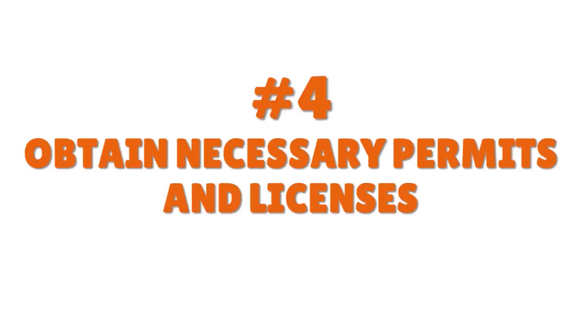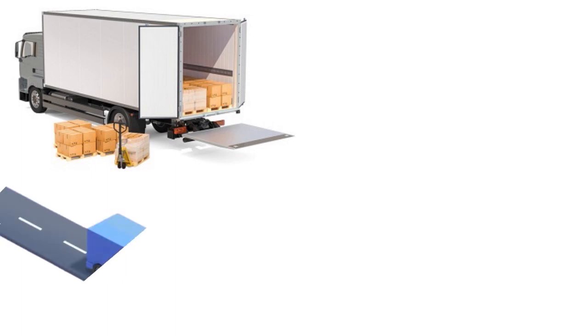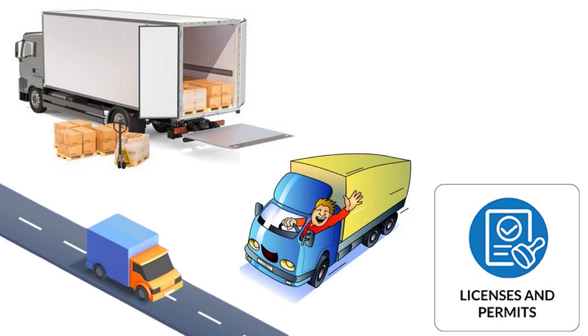The next step is to obtain necessary permits and licenses. This ties back to your niche — the kind of loads you want to haul. If you go after reefer, hazmat, radioactive or nuclear materials, or perishables, you'll need specific permits. If you want to do OTR and cross state boundaries, you may need a CDL and must comply with FMCSA guidelines. If you drive a vehicle weighing over 26,000 pounds, you need a CDL.